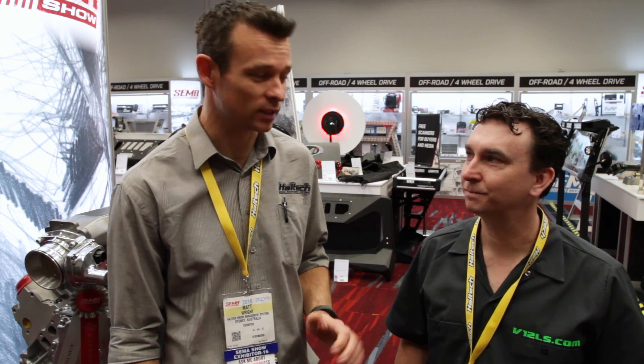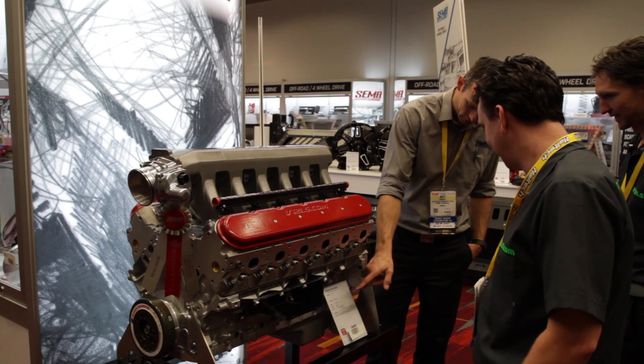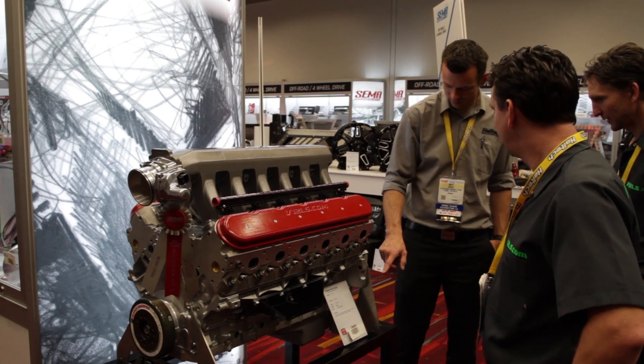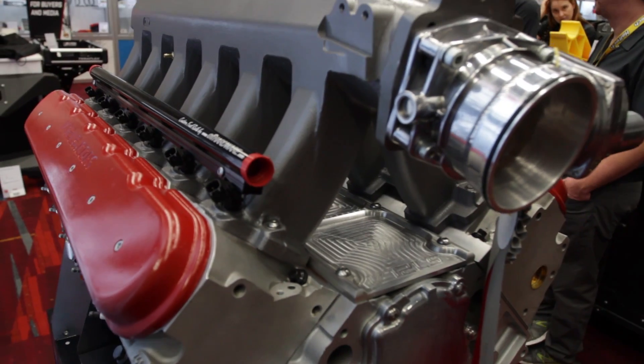At SEMA 2016 in the new product showcase, Matt from v12ls.com has designed a V12 LS-based engine running on a Haltech ECU.